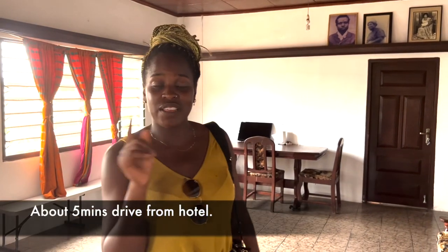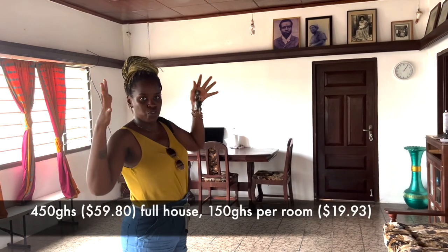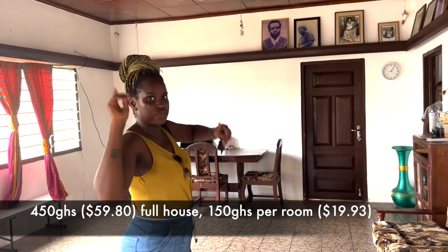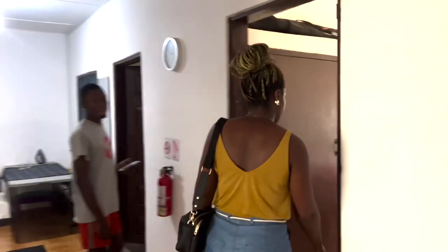So that brings us to the end of the hotel tour. The house where we went kayaking also has rooms available if you want to stay overnight. The whole house is available for $4.50 a night, and if you just want one room, it's $1.50 a night.